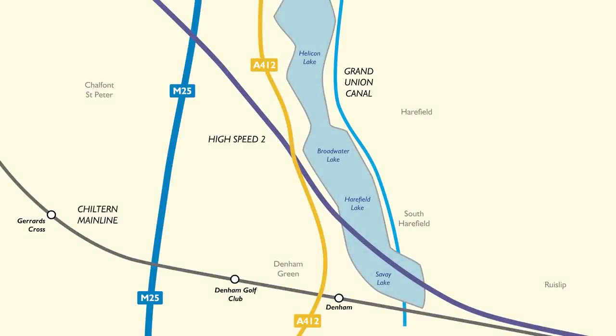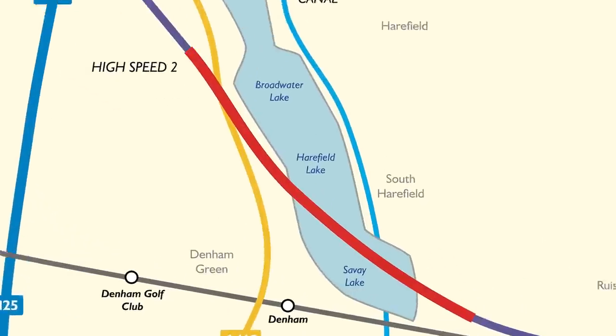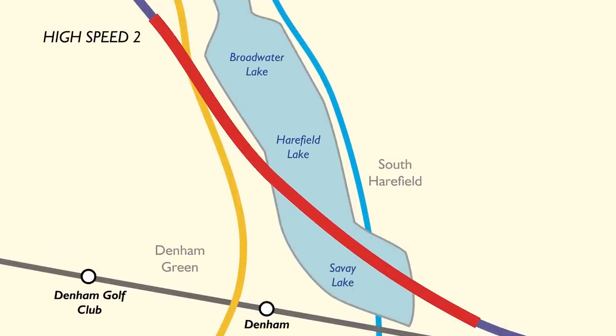First, let's get ourselves orientated with a map, because maps are always the best thing for this type of video. We're on the border of Greater London and Buckinghamshire, just inside the M25. Coming south, it actually starts inside Buckinghamshire, and then takes you into London as the border runs down the western side of the large stretches of water that are here.